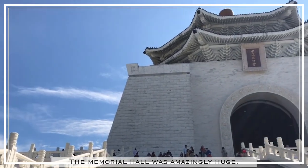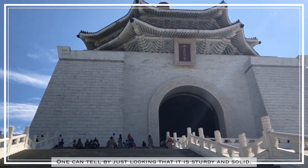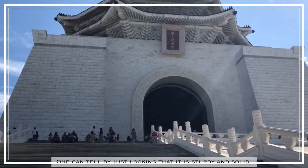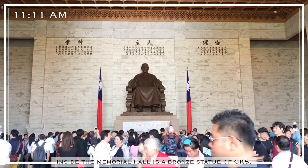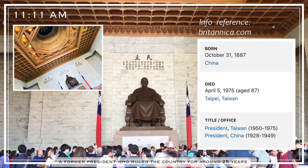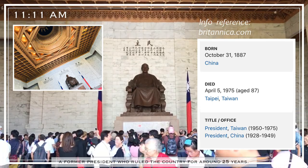The Memorial Hall was amazingly huge. One can tell by just looking that it is sturdy and solid. Inside the Memorial Hall is a bronze statue of Chiang Kai-shek, a former president who ruled the country for around 25 years.